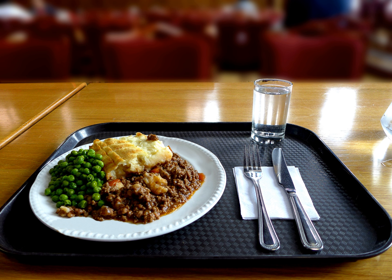The term cottage pie was in use by 1791, when the potato was being introduced as an edible crop affordable for the poor. The term shepherd's pie did not appear until 1854, and was used synonymously with cottage pie, regardless of whether the meat was beef or mutton.